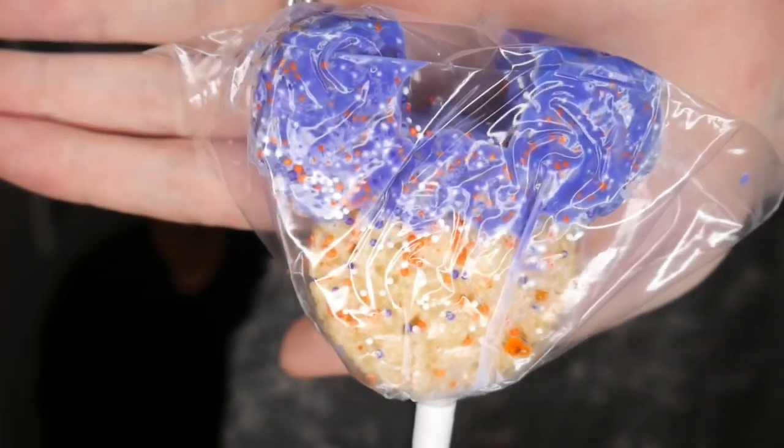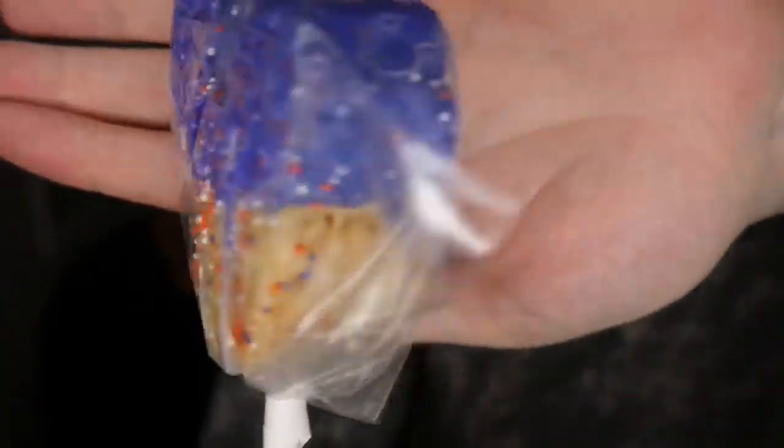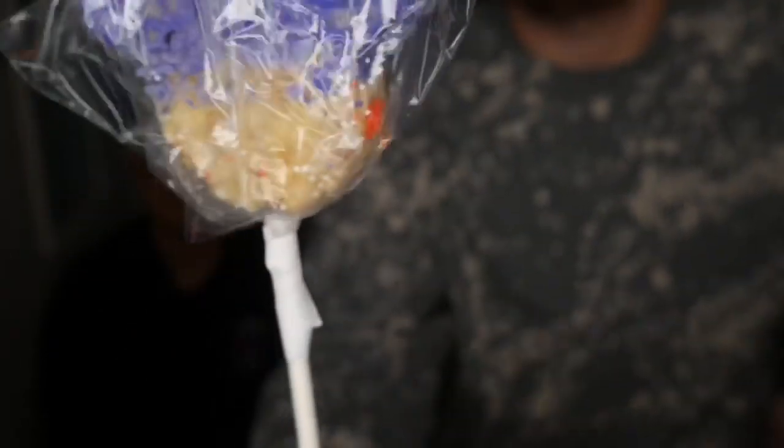The next item, speaking of treats, is a yummy rice crispy treat with purple frosting and sprinkles on it. We have to share it. I love it. This kind of looks like a candy apple, but it's not — it's just rice crispies and marshmallow.